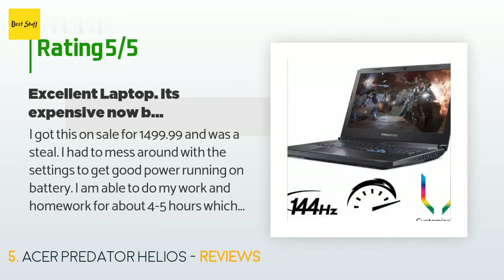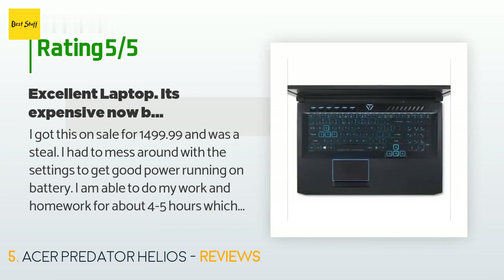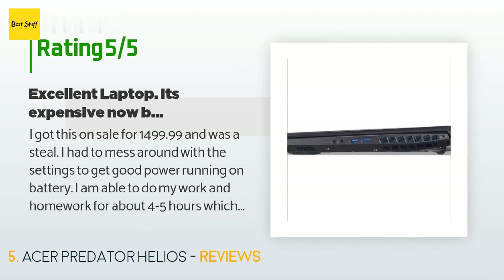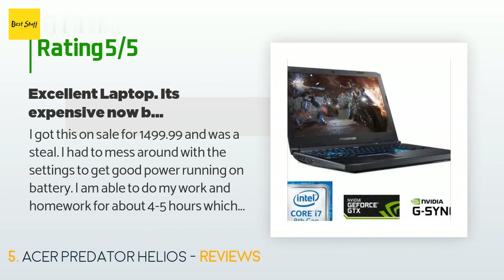A customer said: I got this on sale for $1,499.99 and it was a steal. I had to mess around with the settings to get good power. Running on battery I'm able to do my work and homework for about four to five hours, which is a huge improvement from my Predator 17. This is my insurance replacement after my two-year-old laptop was stolen — I'm very happy I got it. Easy upgradeable SSD slots and RAM. I wish they made a bigger battery. Overall five stars after playing on it for two days.